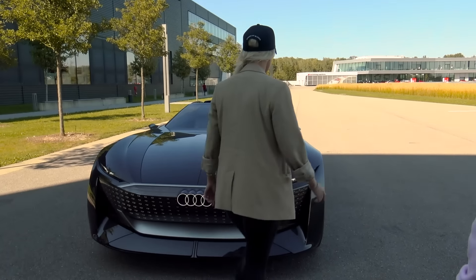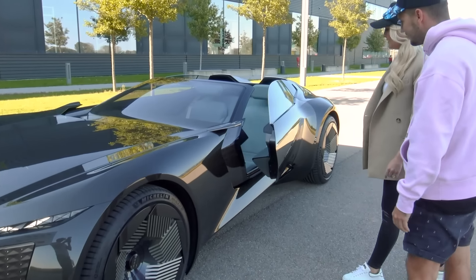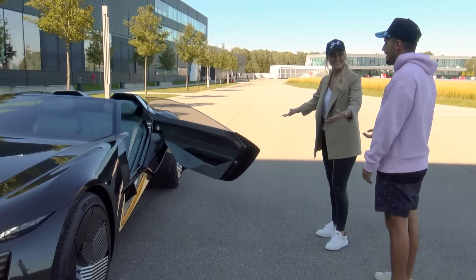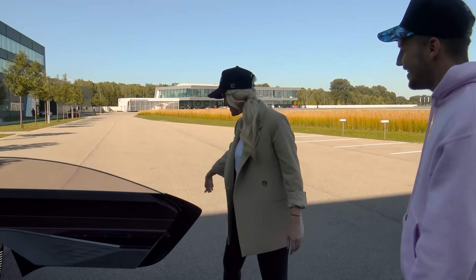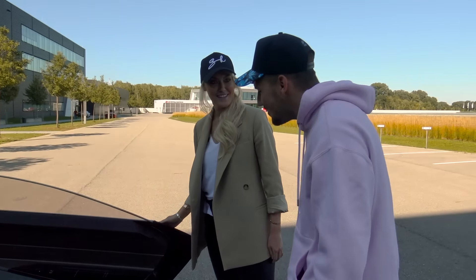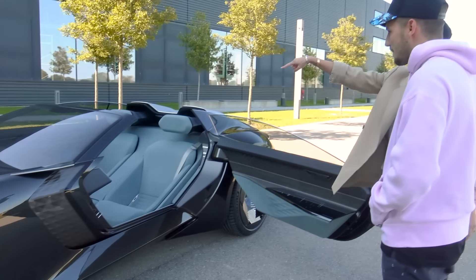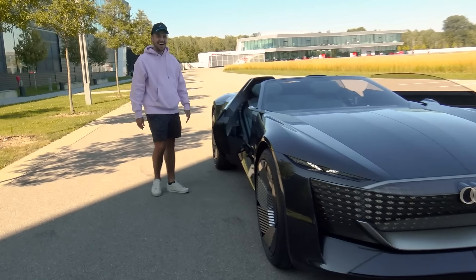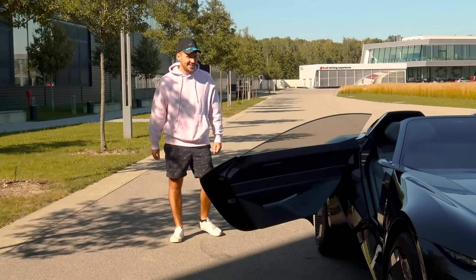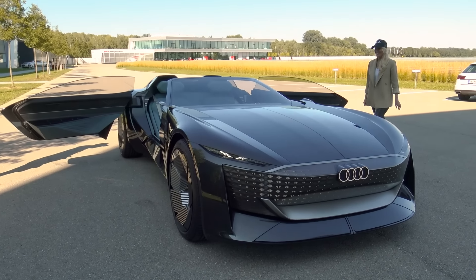That's not even the coolest thing. Come over here. Open the door — you've got suicide doors! It has touch sensors, so you just run your hand along the outside and the door opens. Go around and try it on that side. I feel like a magician! These come out pretty far too.